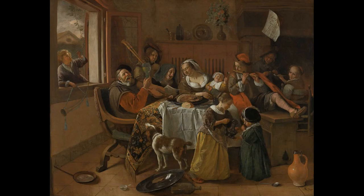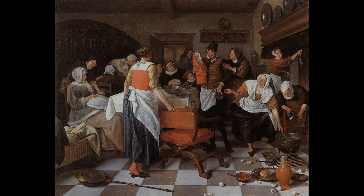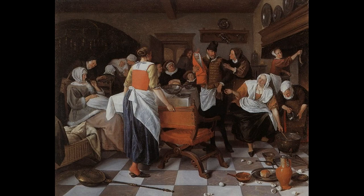Born into a family of tavern keepers, it was natural that many of his paintings had a tavern as a background. Many of his paintings were also based on mythological, religious, and historical subjects. His collection of over 150 paintings brings to life the common day activities of the Dutch hundreds of years later.